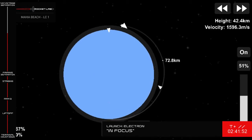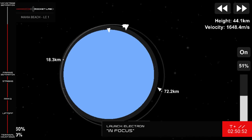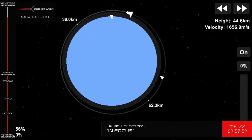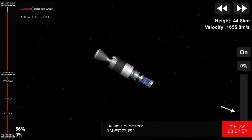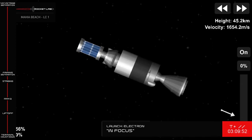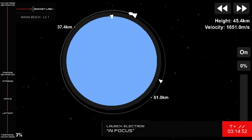Electron's second stage engine continues to propel the payloads towards their targeted orbit. Entered stage two burnout detect mode. Carden system terminal, 20 seconds remaining. And CECO confirmed. You can see the engine on stage two has shut down. We're now waiting for kickstage separation.